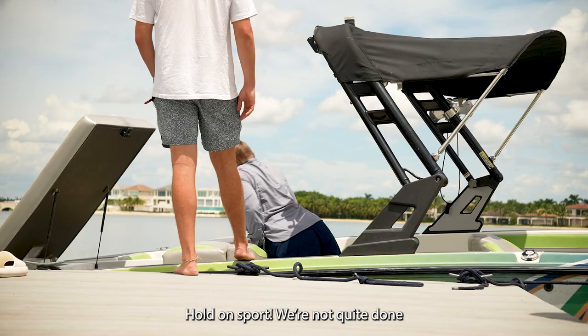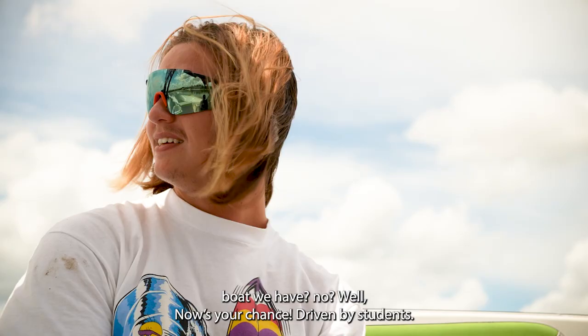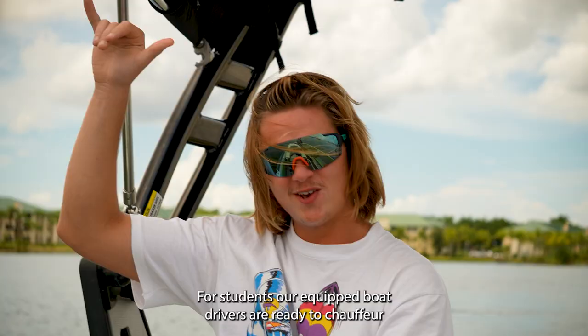Hold on, sport — we're not quite done yet. Have you witnessed the state-of-the-art wakeboat we have? Well, now's your chance. Driven by students for students, our equipped boat drivers are ready to chauffeur you and your friends all around Lake Como.